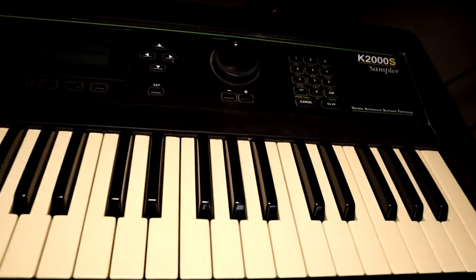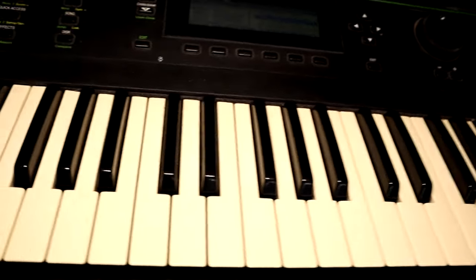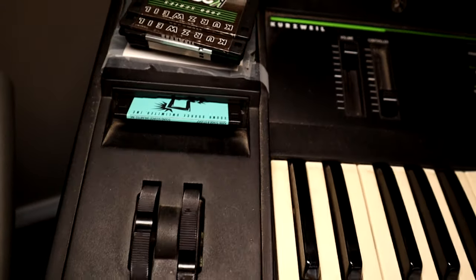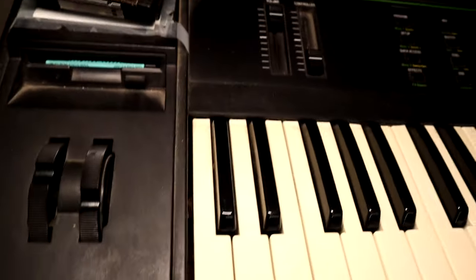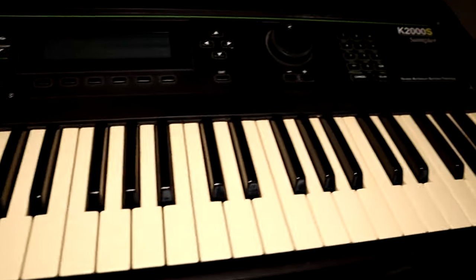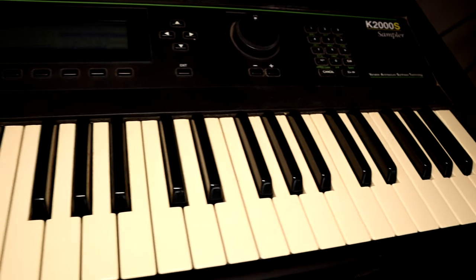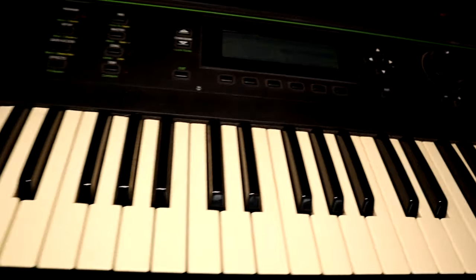Down here is another oldie — the Kurzweil K2000s, which goes back to the early 90s and takes floppy disks. I used to gig with this thing for years and people would laugh when I'd show up with a floppy disk and load it into the keyboard. But it's super powerful. I wouldn't gig with it today because it's kind of been through hell — the chassis is basically being held together by one or two screws — so I don't move it unless I really have to.